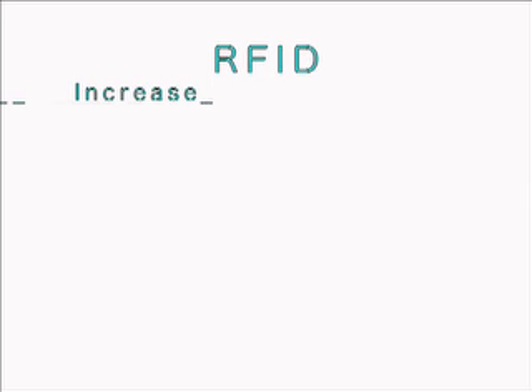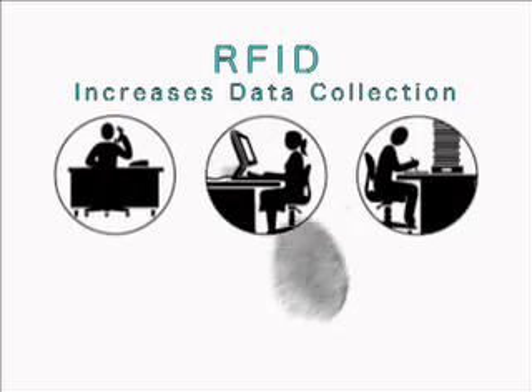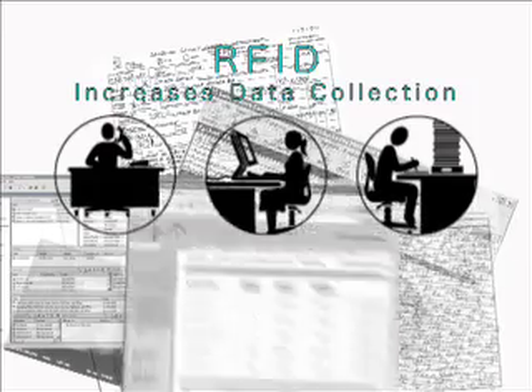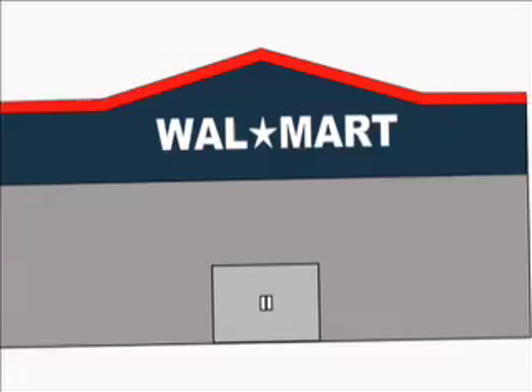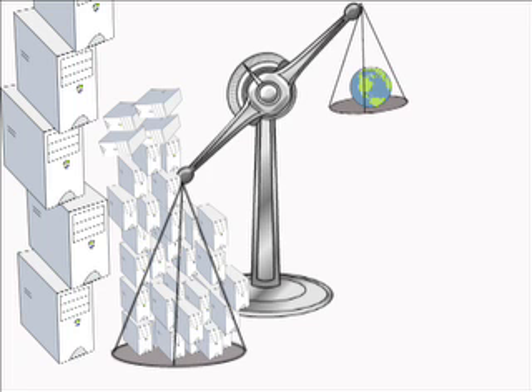RFID increases data collection. Businesses and government already collect a lot of personal information, and RFID technology makes data collection even easier, faster, and more pervasive. In 2004, Walmart disclosed that it owns 460 terabytes of consumer data — more than two times as much data as the entire Internet.